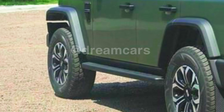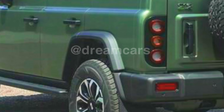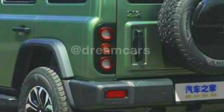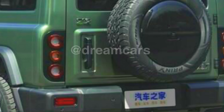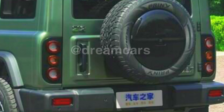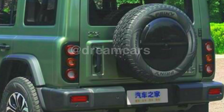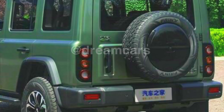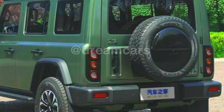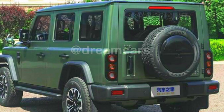In addition, modern features such as infotainment systems and 360-degree cameras are also available in the BAW212. With the presence of the BAW212, automotive lovers now have a more varied choice in finding a tough SUV. By combining the advantages of the Toyota Land Cruiser, Jeep Wrangler, and Land Rover Defender, the BAW212 offers an unforgettable driving experience for true adventurers.